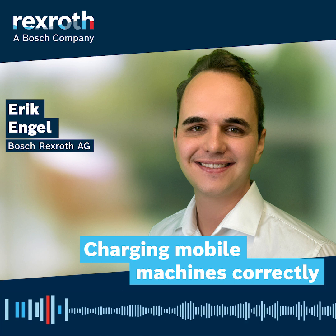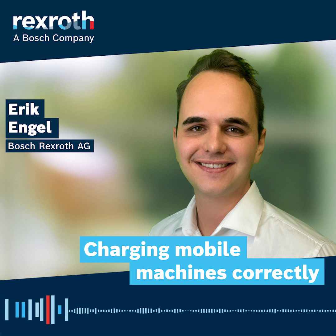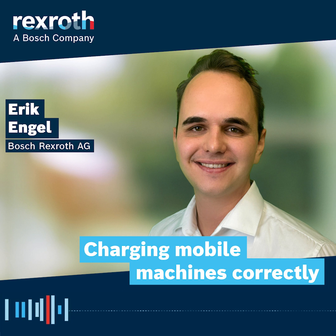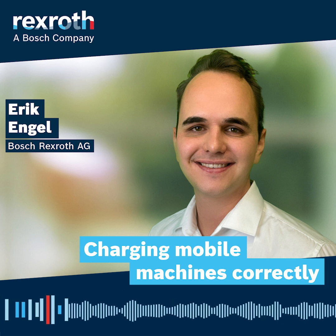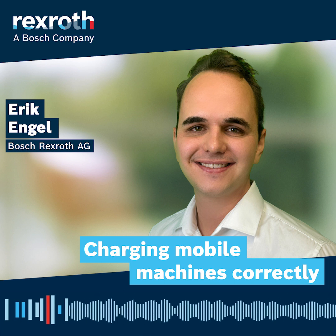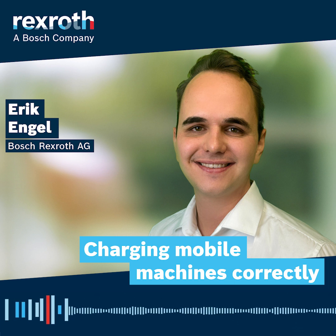Why did Bosch-Rexroth choose to enter this market given its complexity? For a battery-electrified vehicle, the onboard charger is an important component. As the e-line team, we are also selling system architectures and system solutions, so it's an important part of the overall offering. With our experience in the off-highway market and with the broader Bosch knowledge, we are able to offer a solution for this problem.